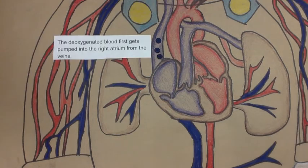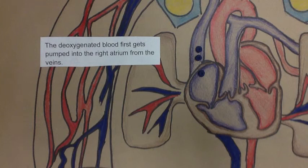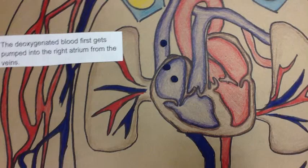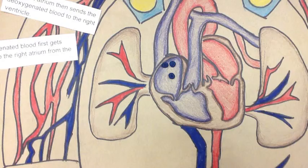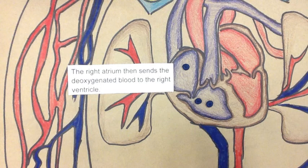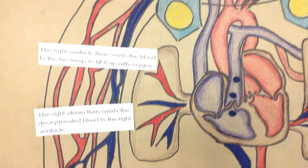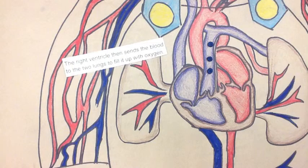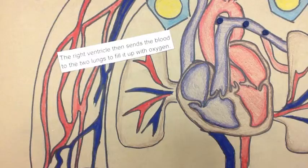The deoxygenated blood first gets pumped into the right atrium from the veins. The right atrium then sends the deoxygenated blood to the right ventricle. The right ventricle then sends the blood to the lungs to fill it up with oxygen.